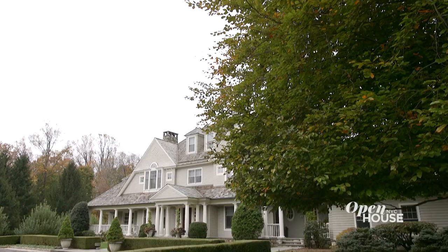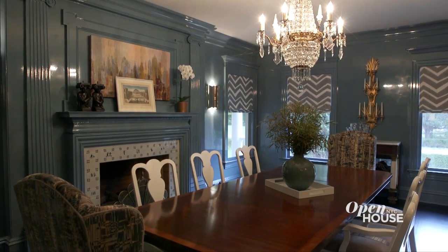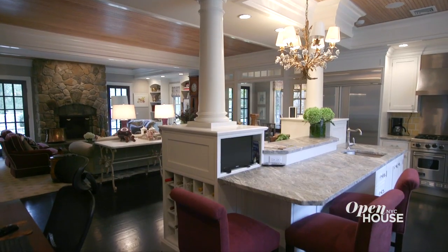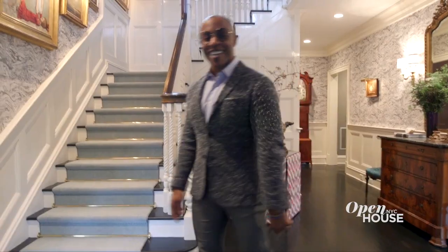I am Corey Damon Jenkins. I'm an interior designer based in Detroit and New York City, and welcome to my client's home here in New Canaan, Connecticut. I would describe my design aesthetic as a fresh, continental mix of elegance and modernity — a new take on traditional. This project enabled me to explore that very design philosophy. Let's take a closer look.